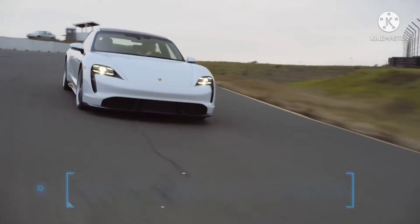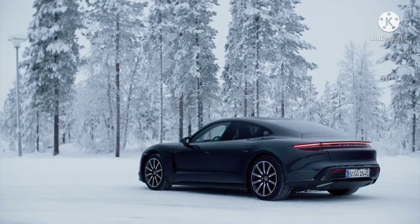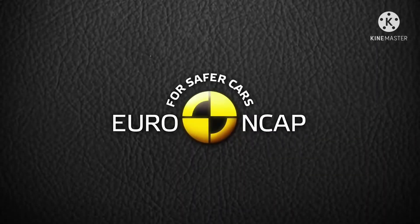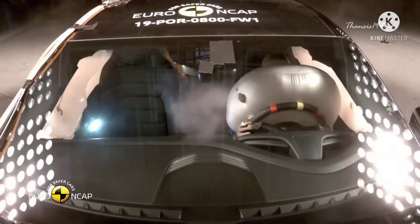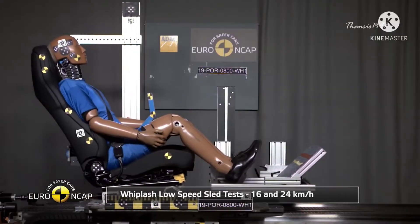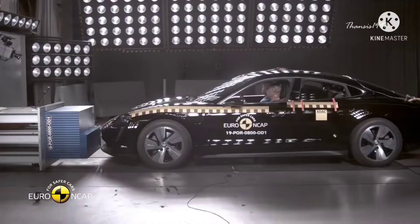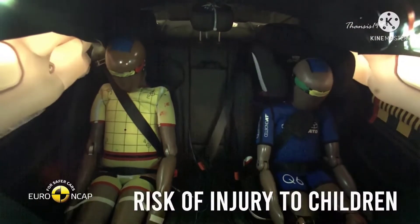Number 7: Porsche Taycan. Porsche's first electric car is a sleek sports sedan that fully lives up to the brand's high-performance reputation. Although Euro NCAP gave the Porsche Taycan an overall 5 out of 5-star rating, the car only scored marginal in rear-end collision, where protection against whiplash injuries on the head restraints and front seats still had room for improvement. Another problem was discovered during frontal offset tests — specifically, risk of injuries to child occupants.